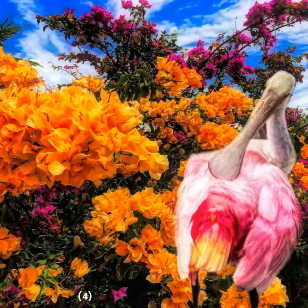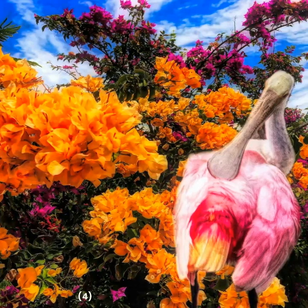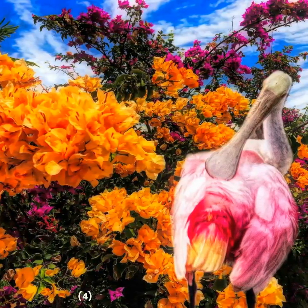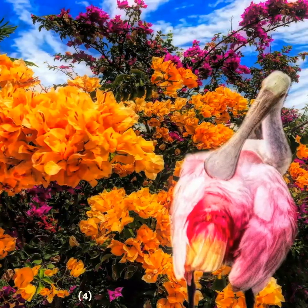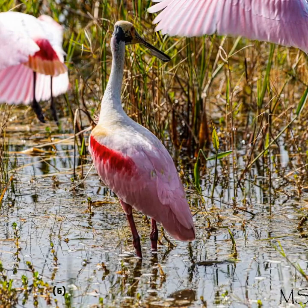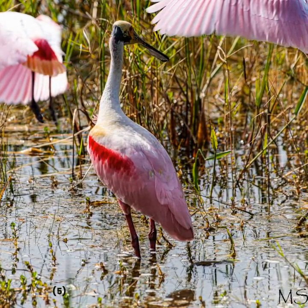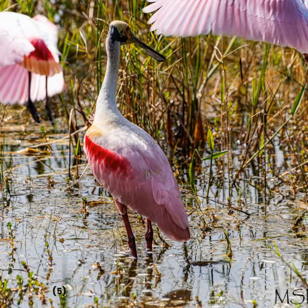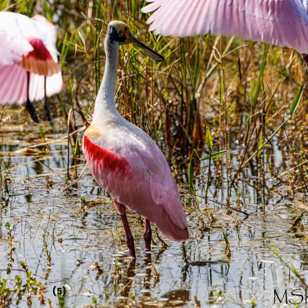They are social creatures that often gather in flocks, especially during the breeding season, which can be a sight to behold. During the breeding season, the Roseate Spoonbill's feathers become even brighter and more colorful as they use them to attract potential mates.